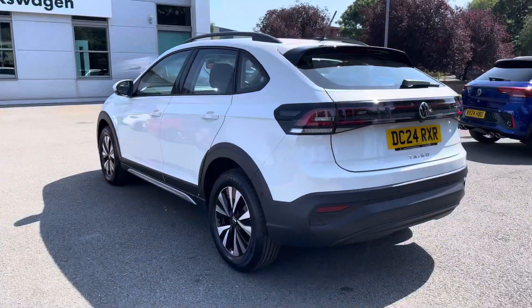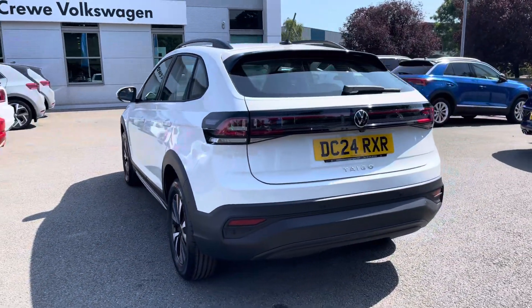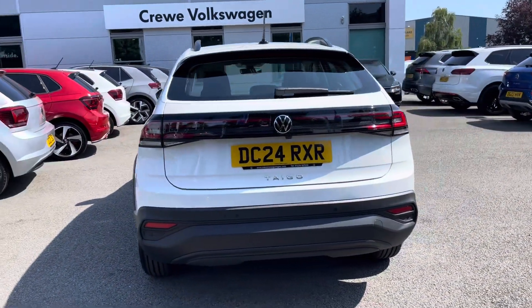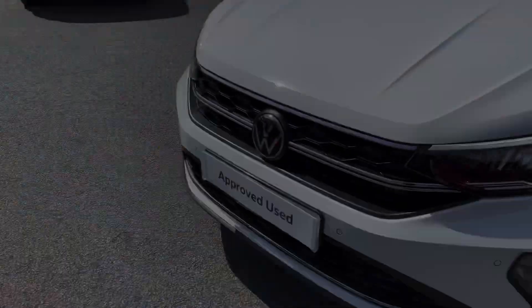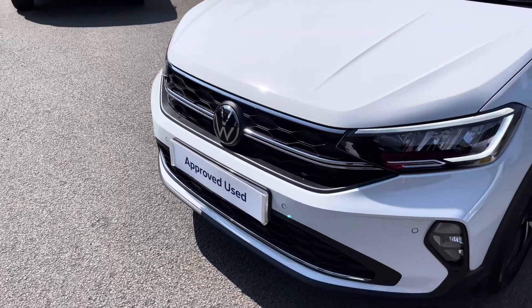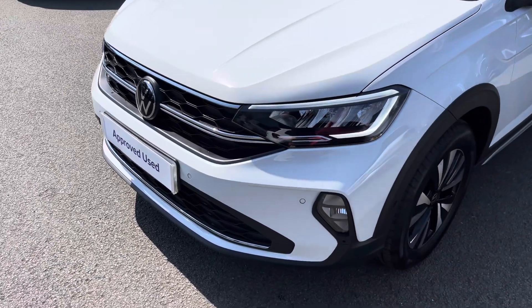You'll have peace of mind motoring with this vehicle with the remainder of the 3 year manufacturer warranty, alongside the approved used benefits which I'll mention at the end of the video. At the front you'll also benefit from adaptive cruise control and LED headlights providing fantastic vision in all conditions.